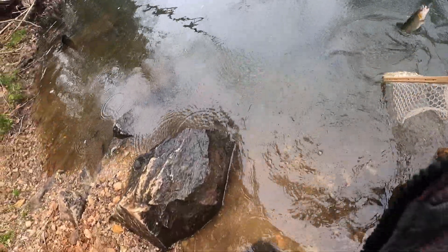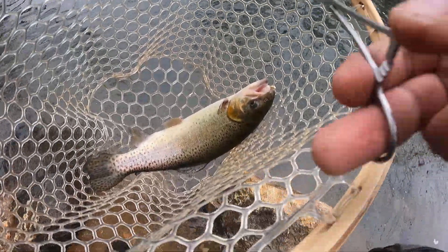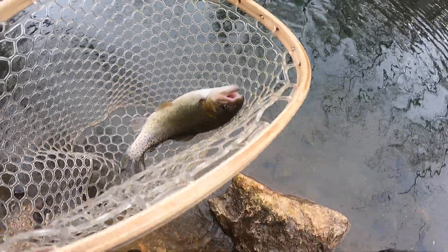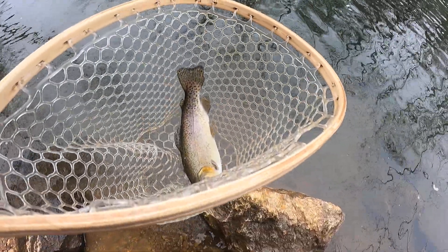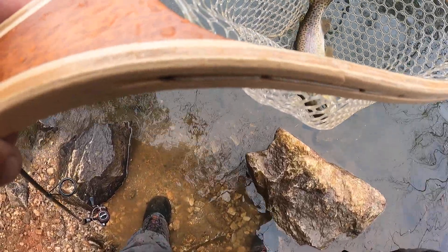All right, another nice looking rainbow. Barely had that one hooked — barely hooked. I'm gonna say that's an average size trout, probably the smallest of the day, about a 10 inch.